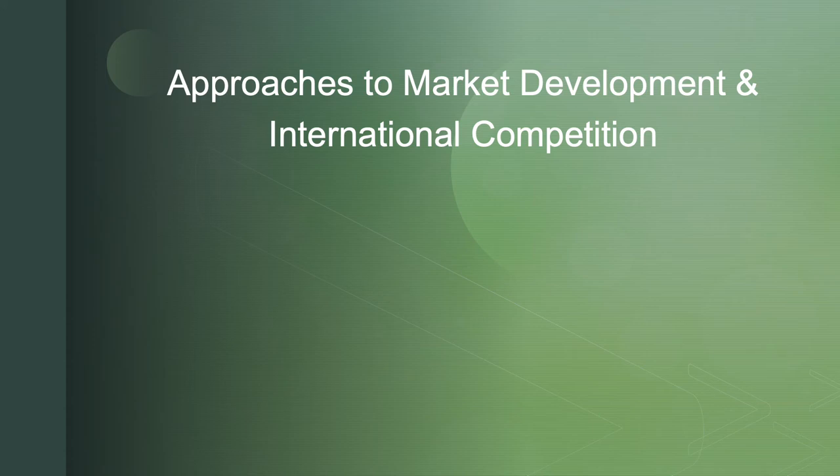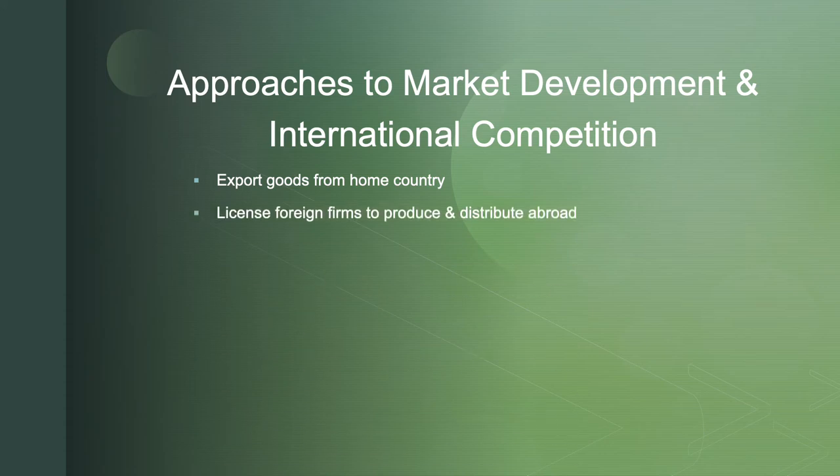Now let's talk about market development. If our strategy is to increase the number of potential customers for our product or service, let's talk specifically about international competition. There are a number of ways to get there, and they run almost linearly from low to high in terms of both risk and control. We can export goods — that's the quickest and easiest way.